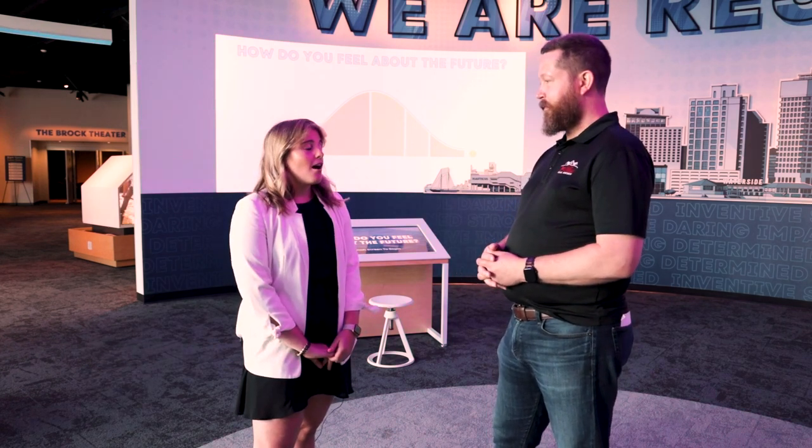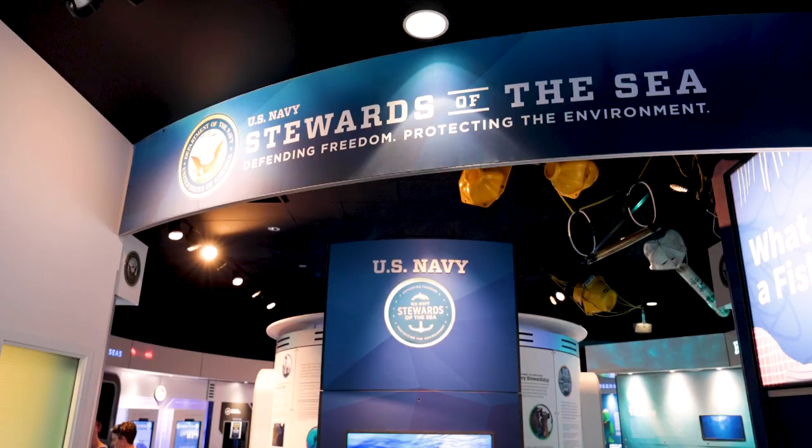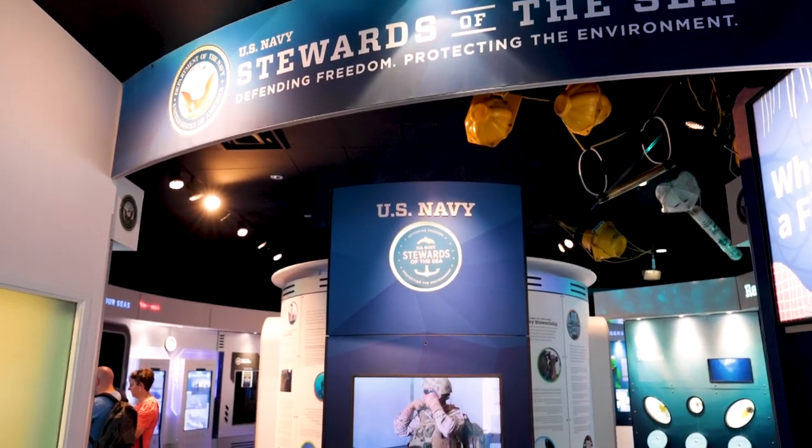We're here today with Ren West, Director of Development and Marketing at Nauticus. Ren, could you tell us a little bit about Nauticus and the Nauticus Foundation? So Nauticus is a maritime discovery center. We're located in downtown Norfolk right along the Elizabeth River. We have a main museum which focuses on telling the stories of the maritime environment, the maritime industry, and the military.